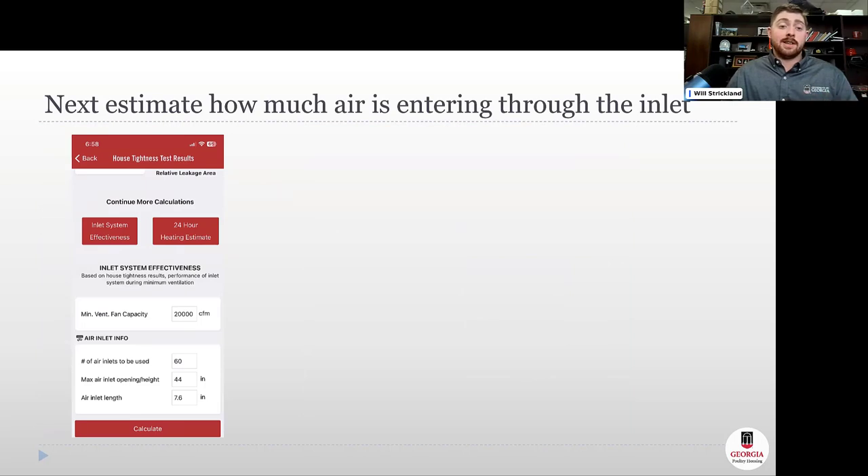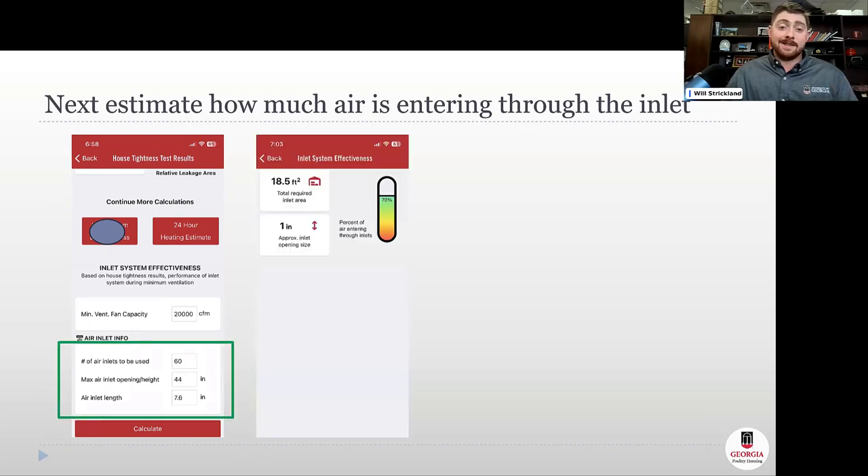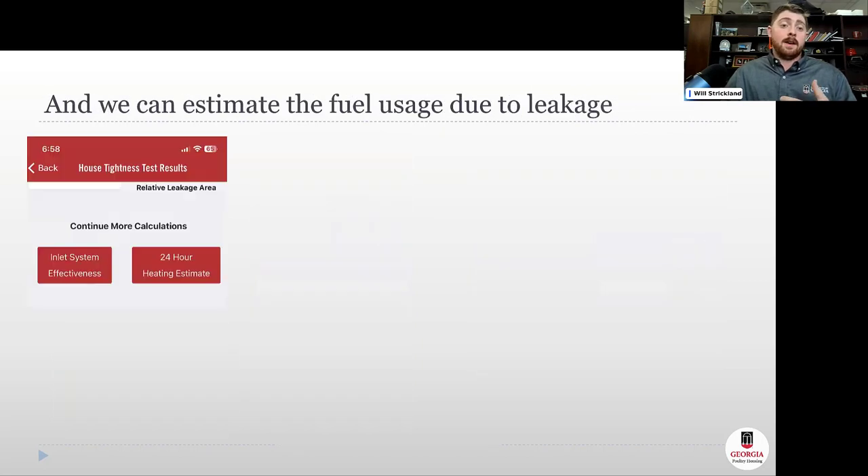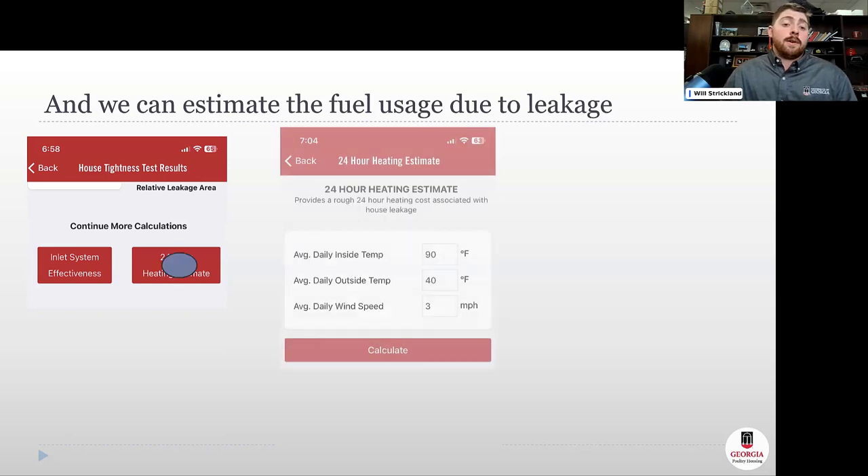We can also go through the app to estimate how much air is entering through the inlets using the inlet system effectiveness tool. Enter the number and size of inlets, and it shows that 70 percent of air is entering through the inlets in this tight house — which is what we want, so air is warmed and dried most efficiently. We can then estimate fuel usage due to leakage by entering conditions: 40 degrees outside, 3 mph wind, brooding temperature of 90 degrees inside.